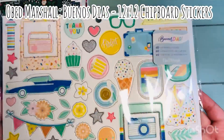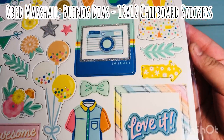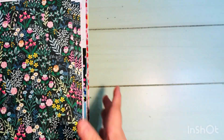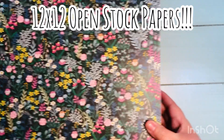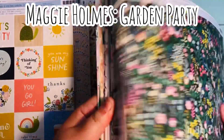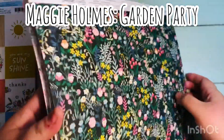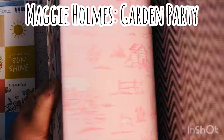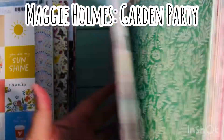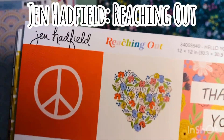Here is the 12 by 12 chipboard sticker pack from the Buenos Dias collection by Obed Marshall. I have started picking up some of this collection — I am super excited to try to play with this. I'm excited that this is part of their American Crafts section. And I got a ton of these 12 by 12 open stock papers. This is the Maggie Holmes Garden Party — this is the one we have been going crazy trying to find, trying to order on pre-orders and watching those stocks like a hawk on the online websites. This is at Joann's and these were 20 cents a piece. Yes — you heard me correct, 20 cents a piece.